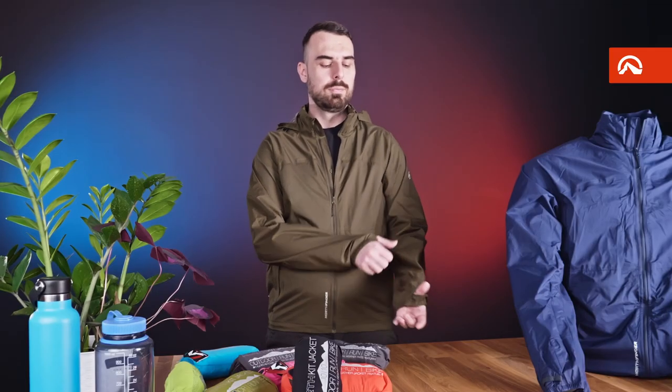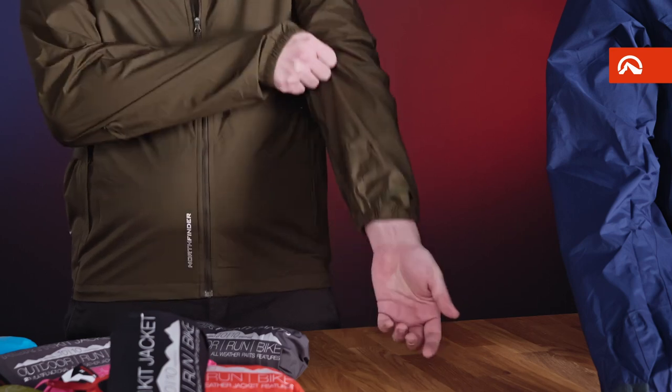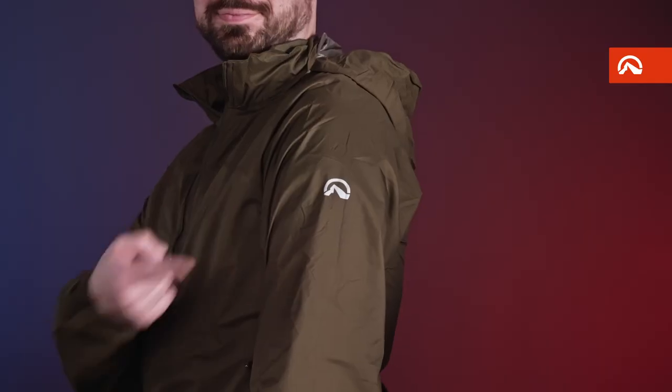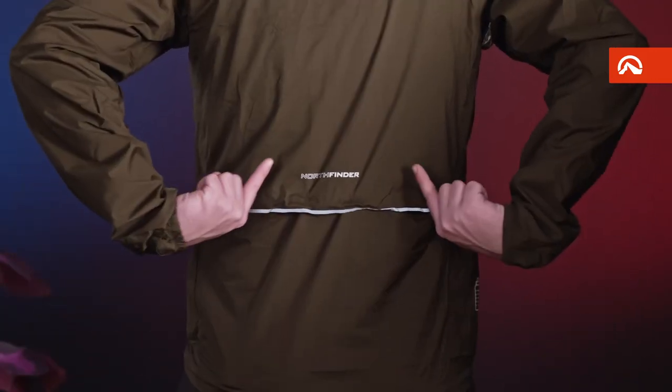Thanks to the elastic cuff with the thumb hole, you can cover your watch or roll your sleeves before a steep climb. On the NorthKid jacket, you will also find reflective elements in the range of 360 degrees.